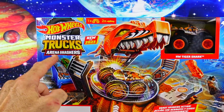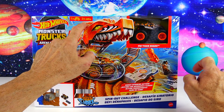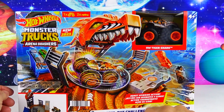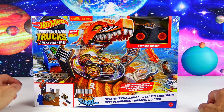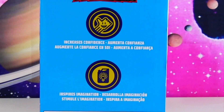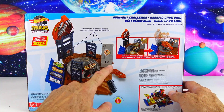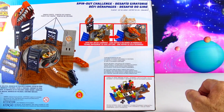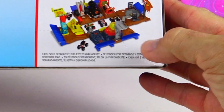This is the Hot Wheels Monster Trucks Arena Smashers. It includes Hot Wheels Tiger Shark and two smash cars. Look at that big tiger shark doing the donut spinning action on the front — this is Spin Out Challenge. On the side it says it increases confidence and inspires imagination. On the back we have three smash spots, and down the bottom there's a world of arena smashing action where you can take all your sets from this series and connect them.